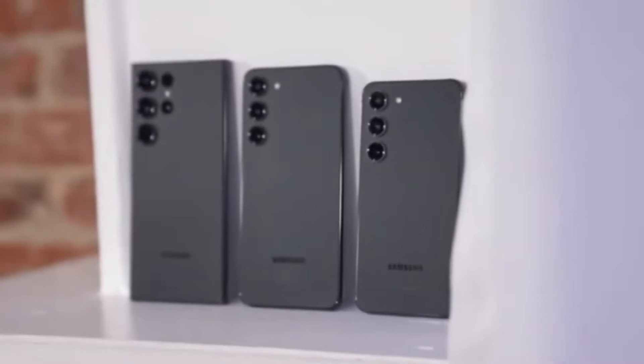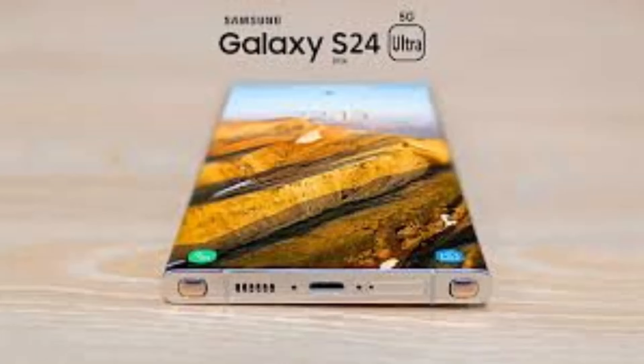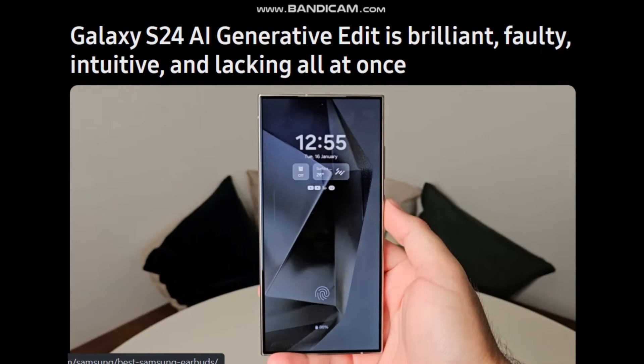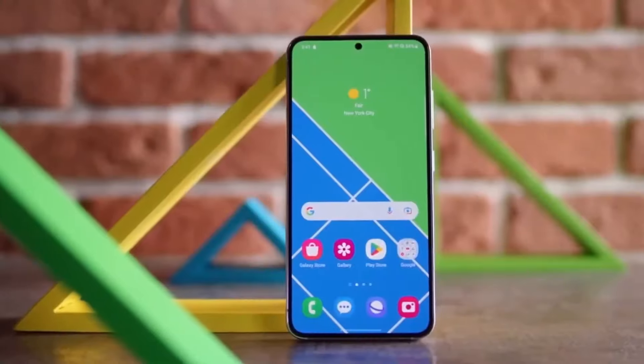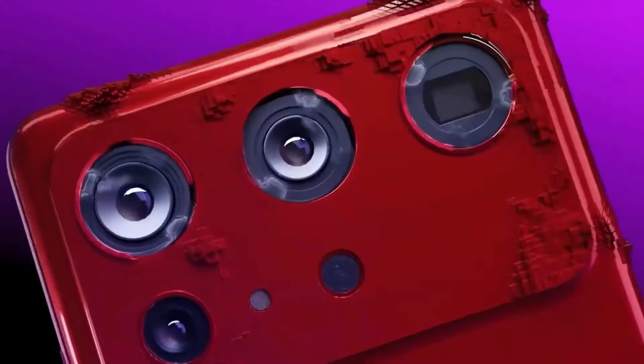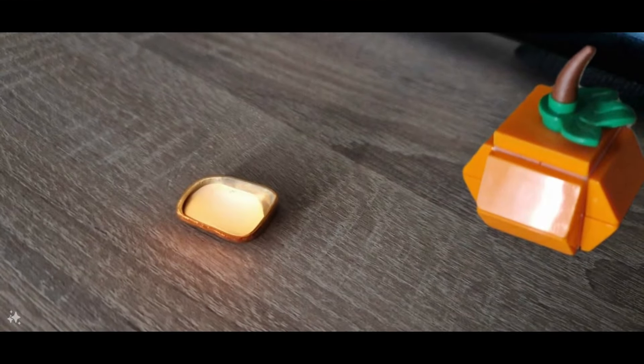Pros. Improved display: the new display on the Galaxy S24 Ultra is a significant upgrade. It's a flat screen, which some people prefer, especially if you use a stylus for note-taking. The flat screen provides more space for using the S Pen, and it's less reflective, making it easier to see outdoors, even in bright sunlight.